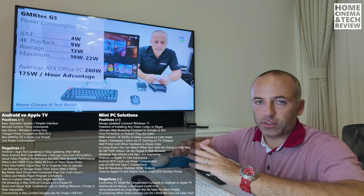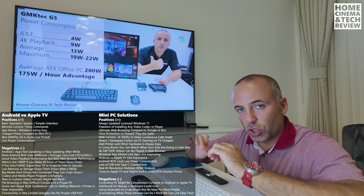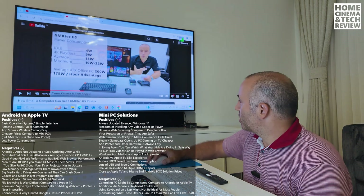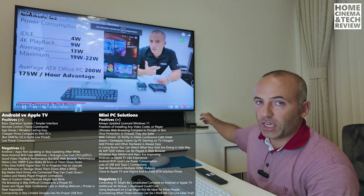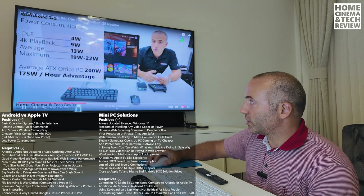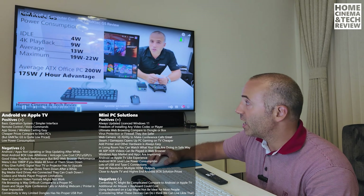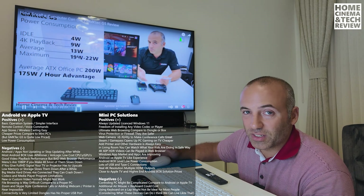I want to cover why you should consider this for media purposes with both TVs and projectors. Regarding power consumption: the GMK Tech G5 uses just 4 watts at idle, 9 watts during 4K playback, and 13 to 20 watts when gaming - so nothing much.